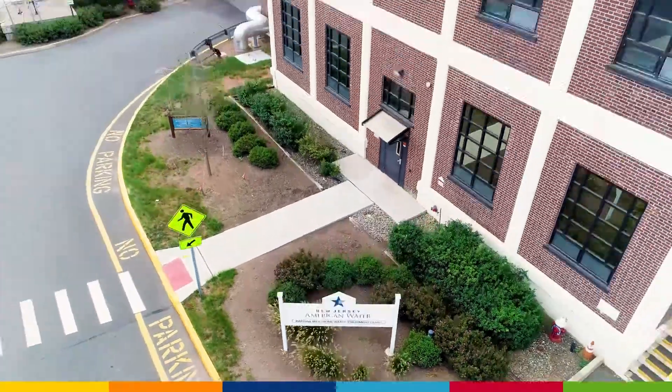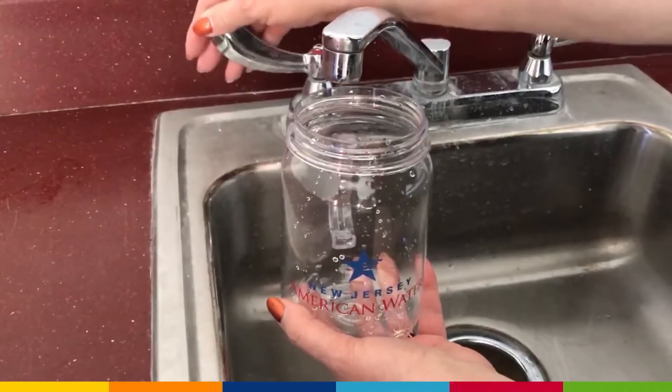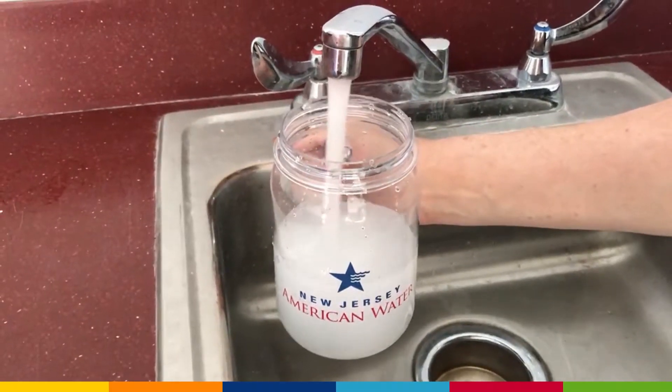At New Jersey American Water, our business is water. One question we are sometimes asked is, why is my water cloudy? Cloudy water occurs when there's a high concentration of air bubbles in water, giving the water a cloudy or milky appearance.